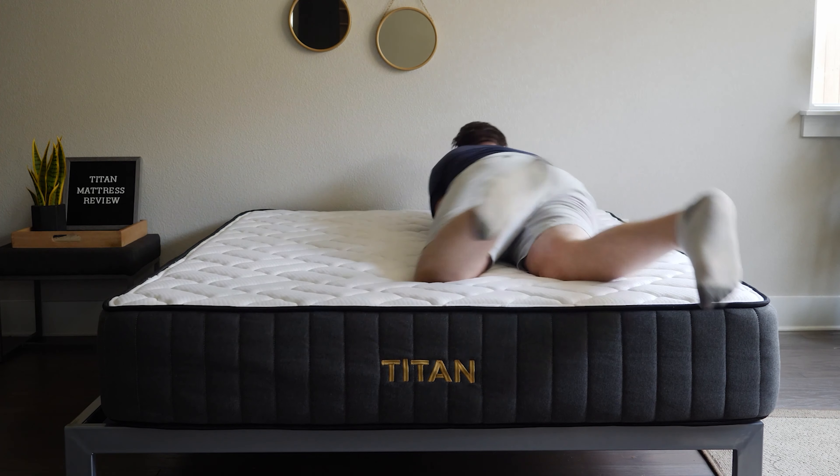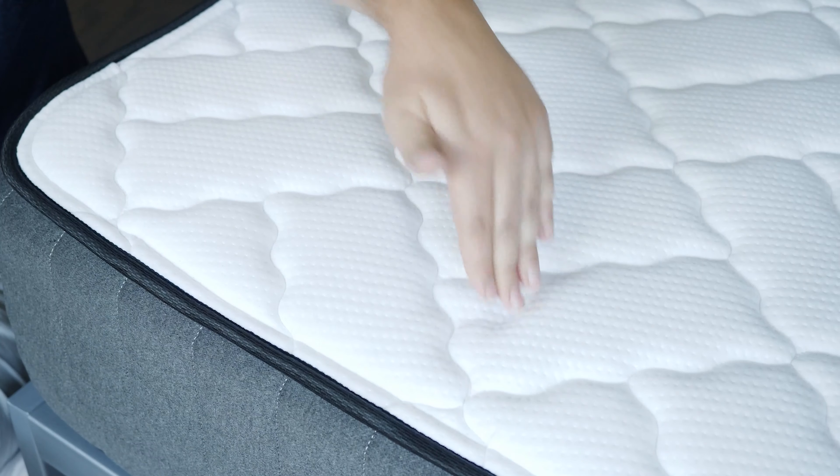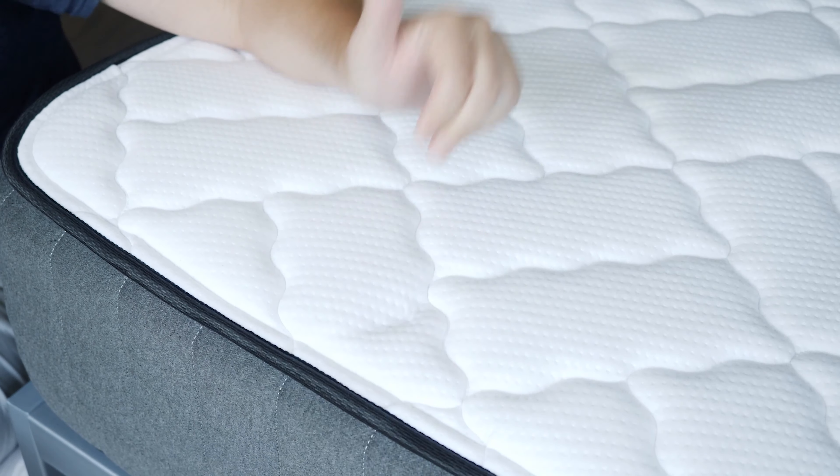If you're a larger person, you need a mattress that gives you the support you require. I'm 270 pounds, and I like the Titan Plus mattress. The Titan Plus is made specifically with larger people in mind — it has tall, supportive coils and high-density foams that won't sag under extra weight. It's a firmer mattress that doesn't skimp on comfort, good for back sleeping and stomach sleeping. If you overheat at night, it has a breathable cover, coils for airflow, and an optional cooling panel.